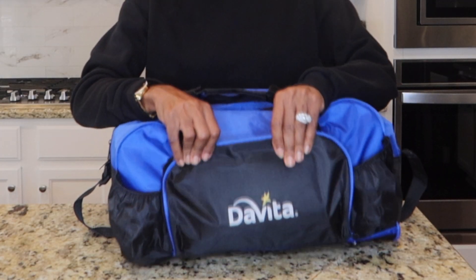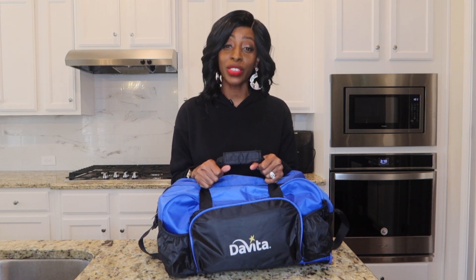First thing first is my bag. I got this bag from DaVita — they actually gave me a great duffel bag. I would suggest getting a duffel bag. I've been with DaVita and Fresenius, and DaVita's bag was a lot better. Fresenius's bag was cheap and didn't hold all my items. You want a bag that can hold everything you need. I'd also suggest getting a bag with a handle and maybe some wheels, because after dialysis you may be too weak to carry it.